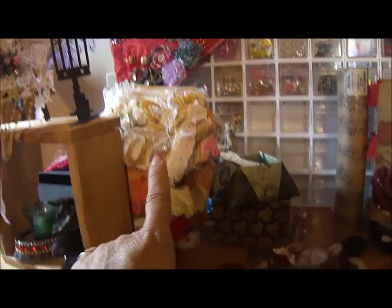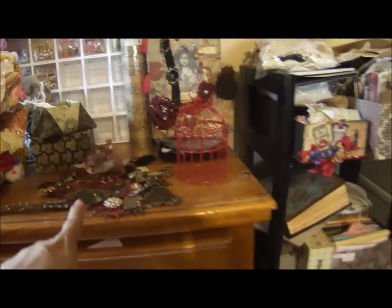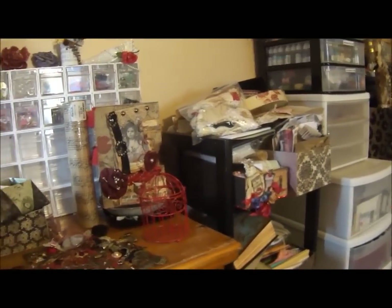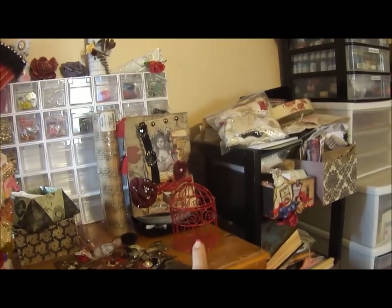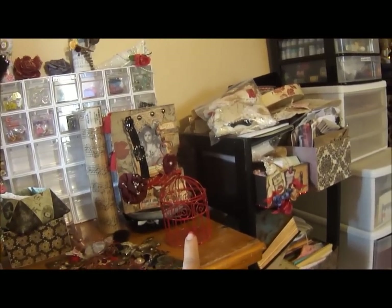That's a mini album I made. This is my D design team project right there — I'll have a video on that shortly. My lace book that I made that holds my Piece by Piece. That birdcage came from Charlene — hi Charlene!